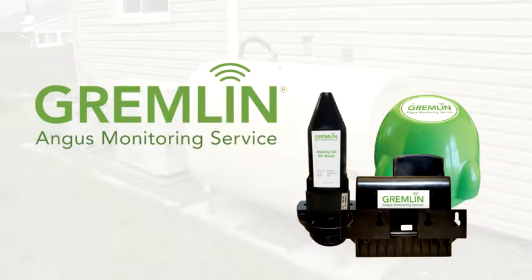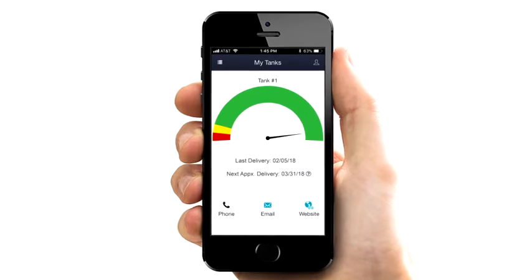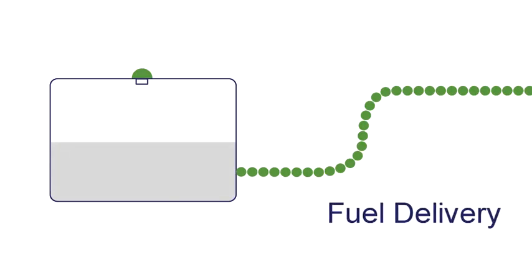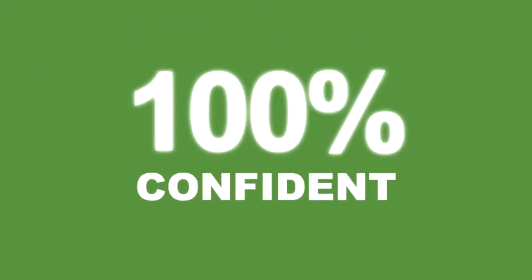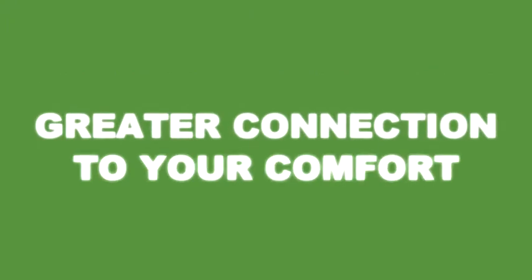If you've got a Gremlin Tank Monitor, get ready for a new level of confidence in your comfort. The Gremlin Tank Monitor takes readings of the fuel level in your tank and sends them to your propane or heating oil company via an internet or cellular network, depending on your model. With this precision, your fuel company can ensure that you get exactly the fuel you need, when you need it. They want you to be 100% confident you will not run out of fuel and give you a greater connection to your comfort.